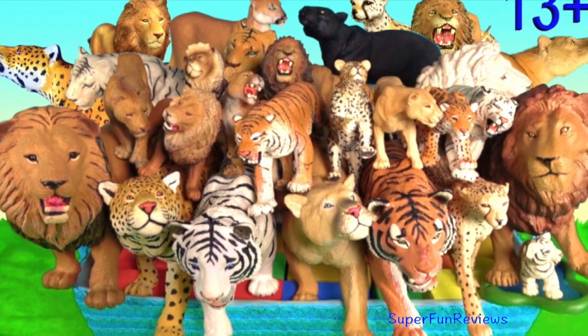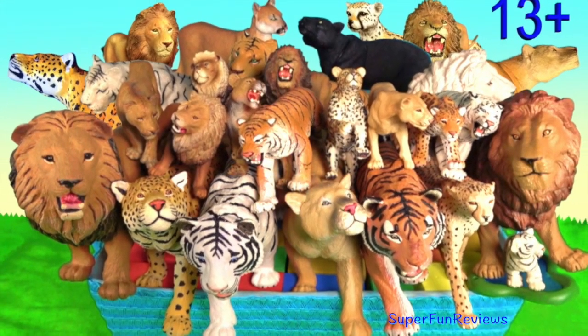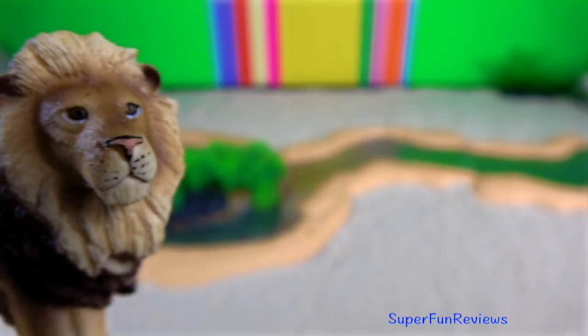Hi, it's Kerri. I've got some new big cats to show you. I'm going to talk about lions first.